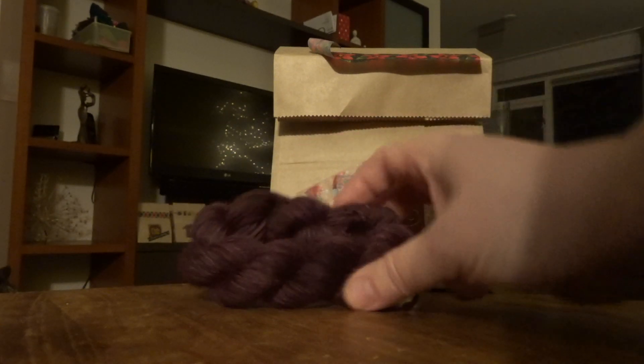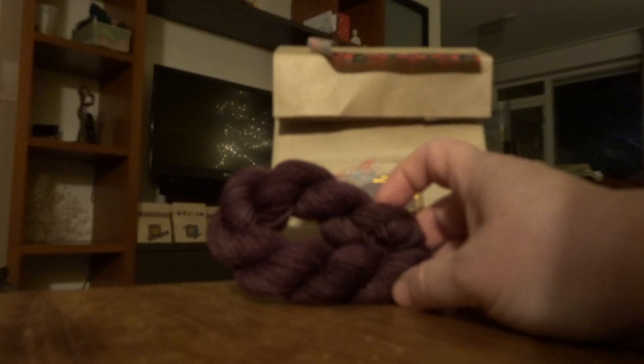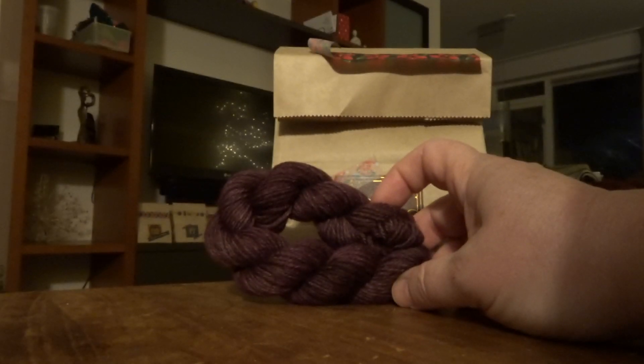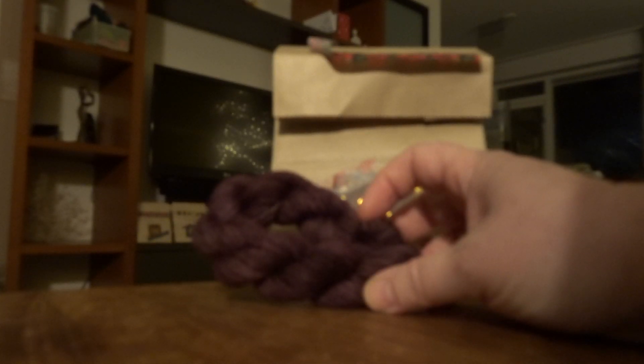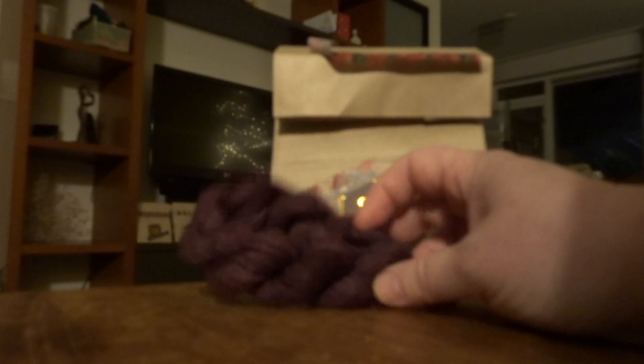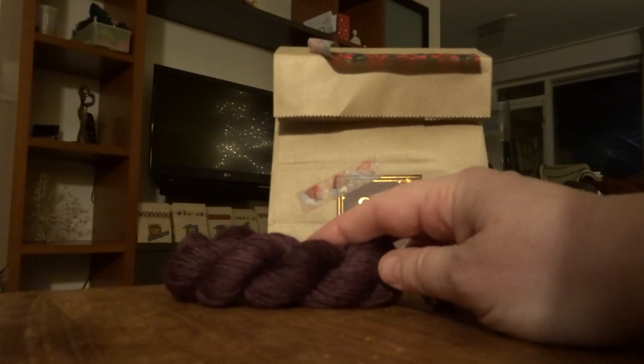This is what I found in my Advent. Very, very pretty — solid, eggplant-like color. Or solid tonal.